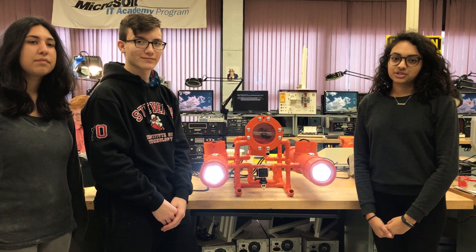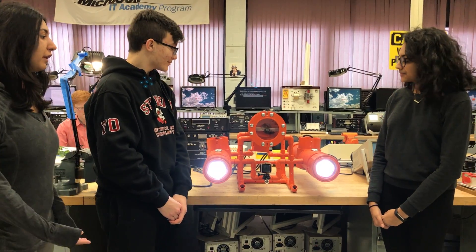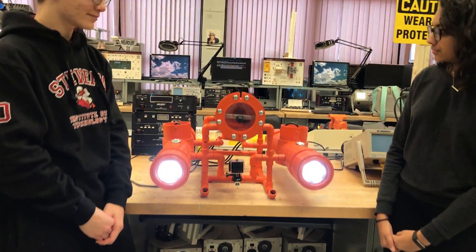Welcome to BCA's Megatronics Research Lab. I'm Monsi, I'm Lucas, and I'm Shamini, and we developed Nautilus, a miniature submarine for underwater exploration.